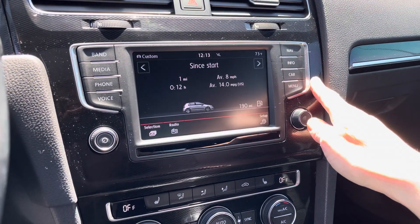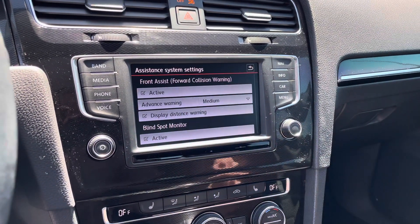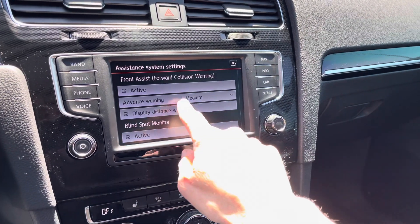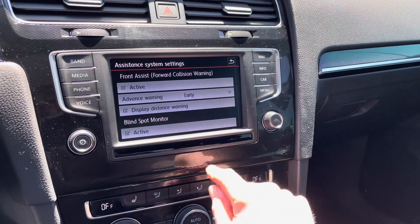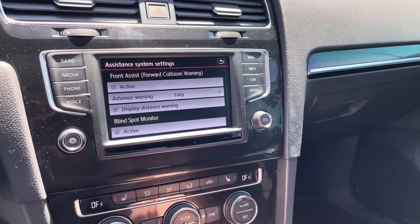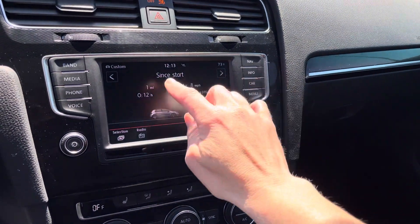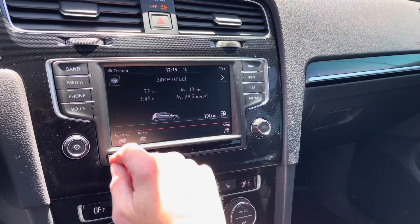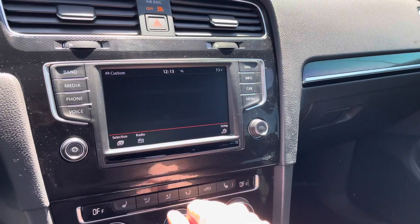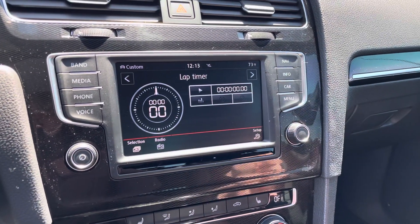This is also where you can check out those safety systems. Front assist forward collision is active, and you can change it up depending on your drive preference. The blind spot monitor is here too. And this is kind of cool — you can have a performance monitor and some lap timing.